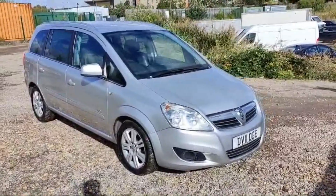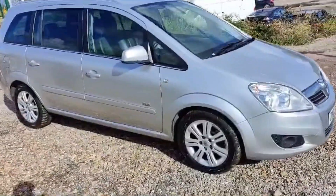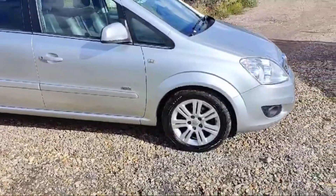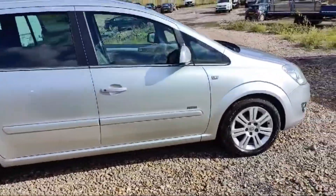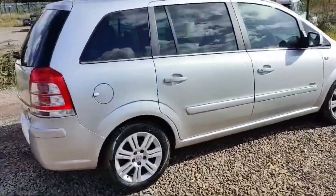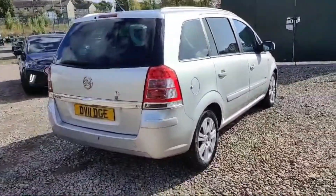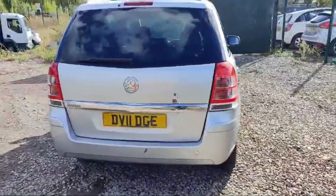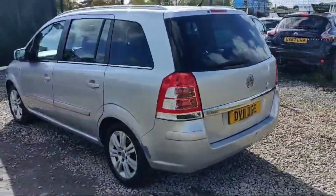Headlights are looking great. All the tires are in great condition. Engine size is 3.8, the fuel type is petrol, and the transmission is manual. It is looking beautiful, this 7-seater, and the front end headlights are looking great.